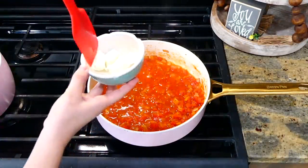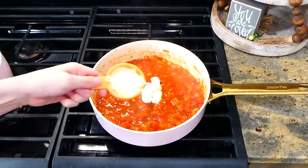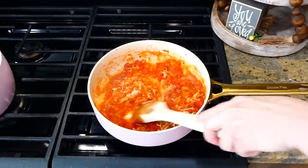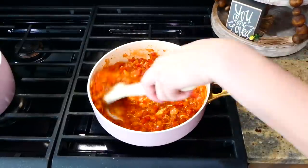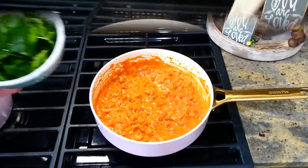After simmering on the stove for a few minutes, it's time to add in our cream cheese and parmesan cheese. I added in three tablespoons of cream cheese and then a quarter cup of parmesan. Give this a really good stir frequently so the cheeses melt down nicely.